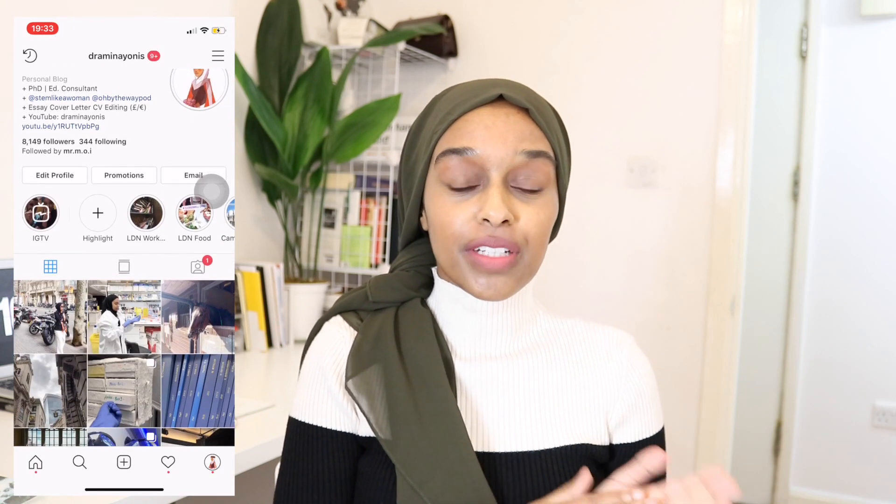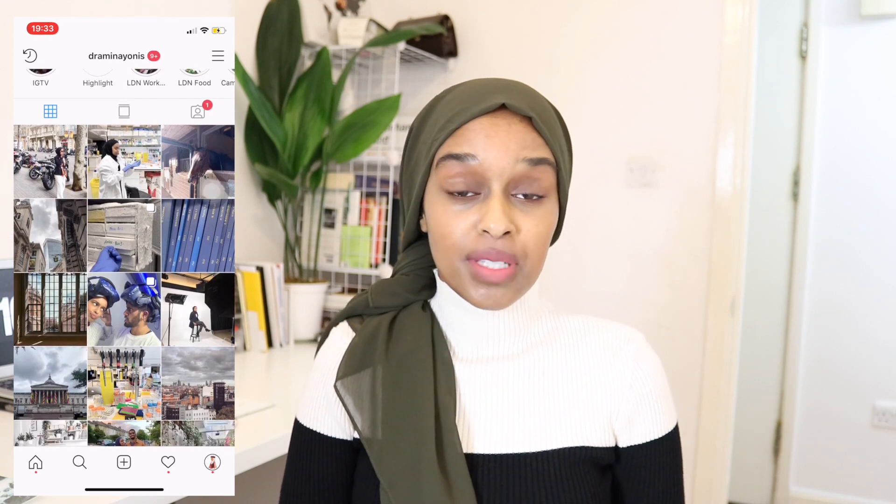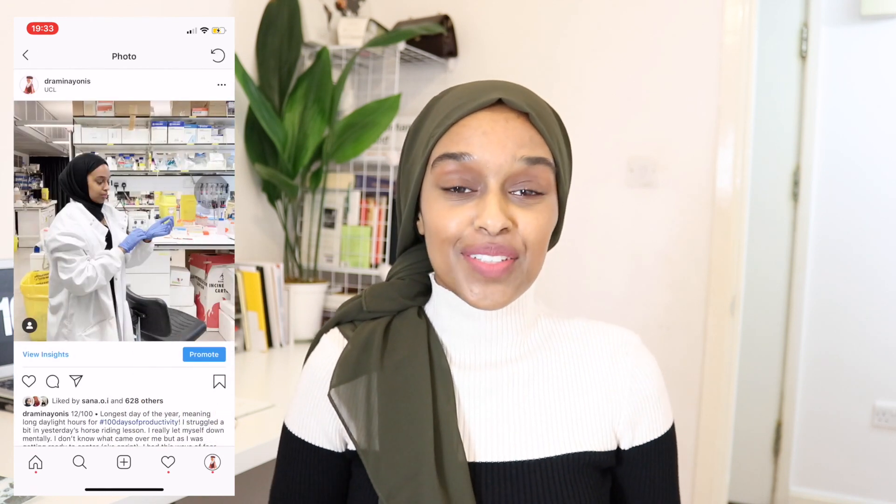Hey everyone and welcome back to my channel. If you are new here, my name is Amina and I'd absolutely love it if you could subscribe. I am trying to get to 50k by the end of this year and I'm very close. I do a lot of educational videos, lots of lifestyle and productivity, so if you enjoy that please do continue to follow me and subscribe for more videos.